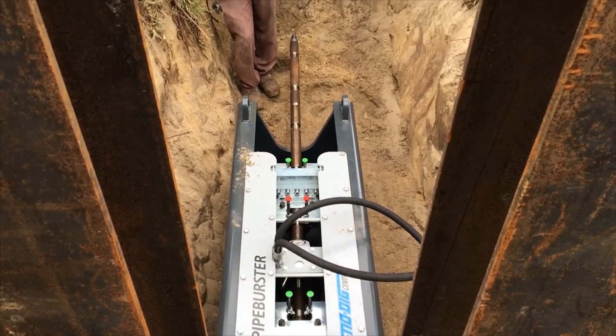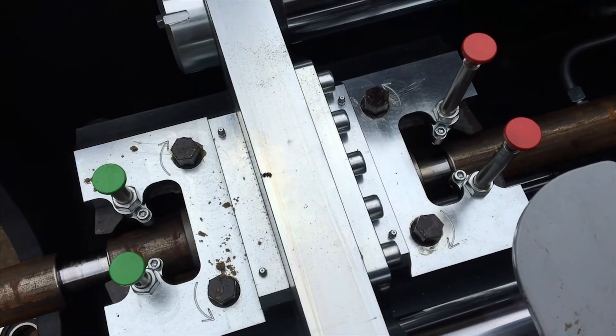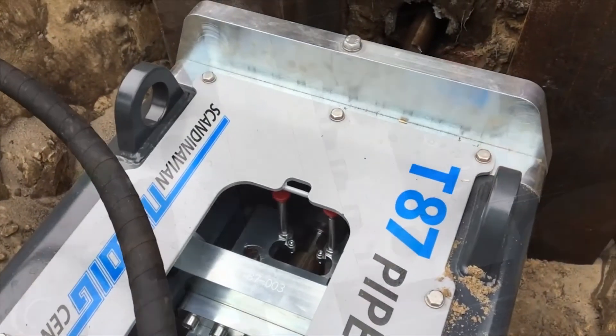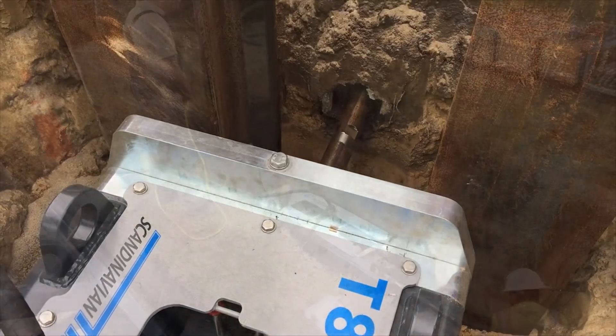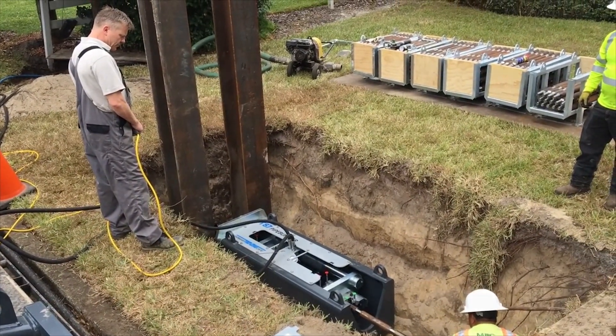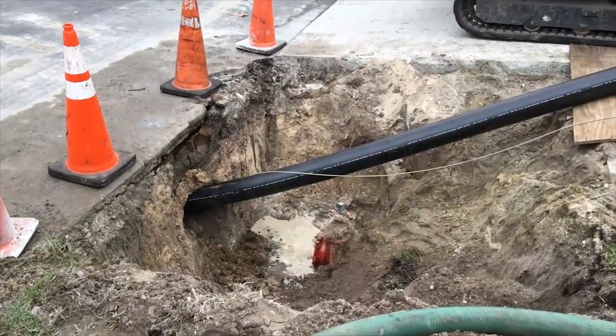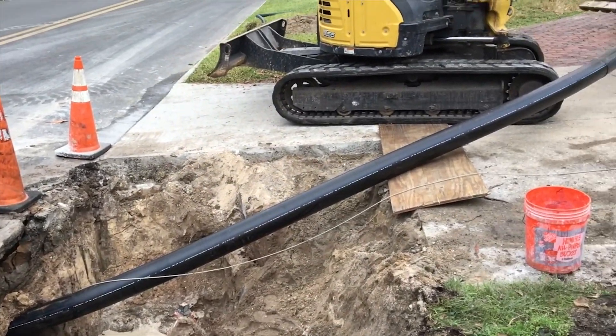These are in older neighborhoods, replacing old cast iron lines with 8 inch HDPE. It's been going great. These are problematic lines — areas where we do a lot of main breaks, a lot of issues, some quality control issues because these are older pipes.